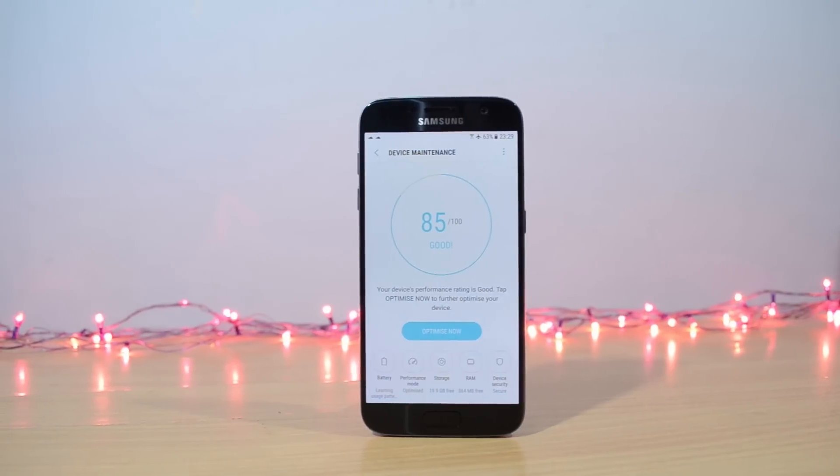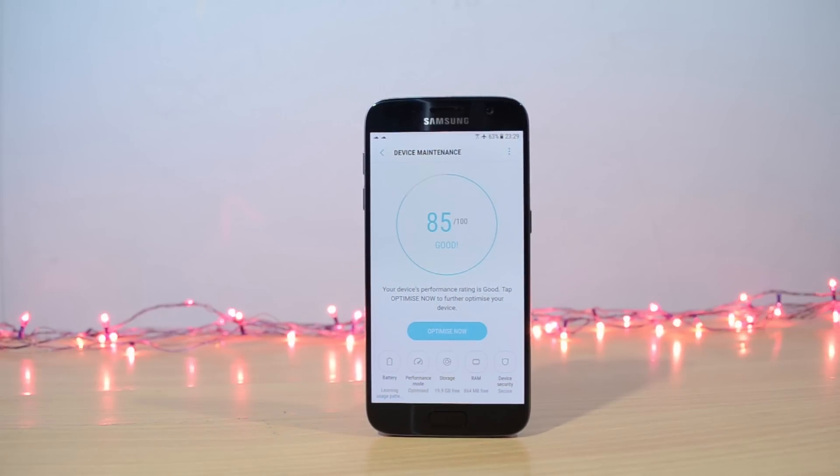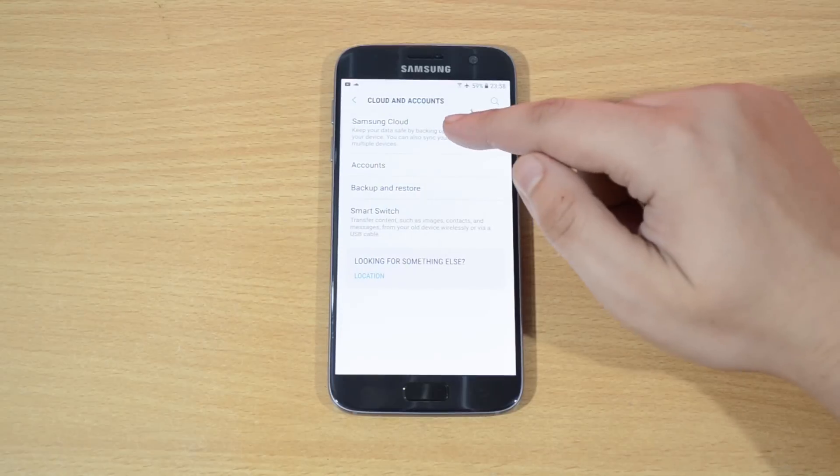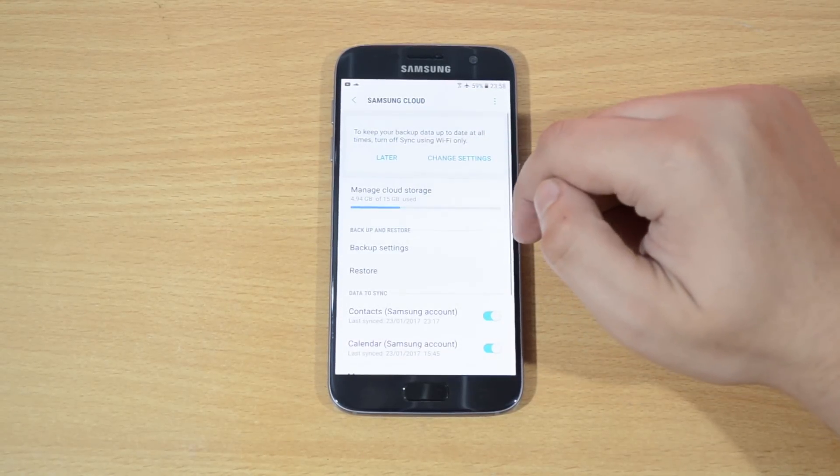As far as device maintenance is concerned, Samsung has included a device maintenance app which cleans the junk and optimizes the UI. With the new update, we also get 15GB of storage on Samsung Cloud.